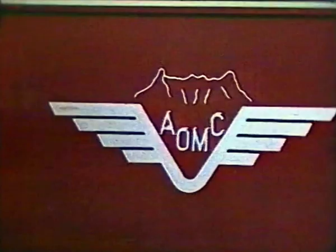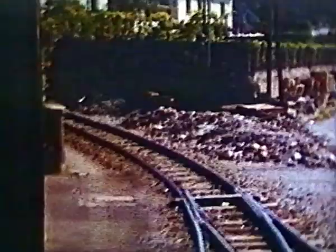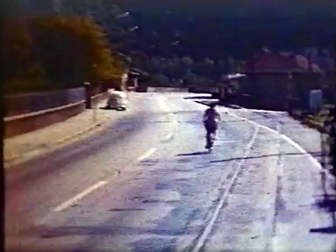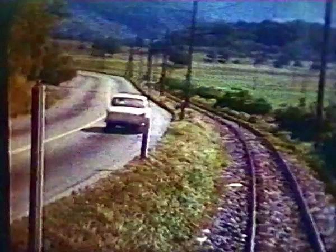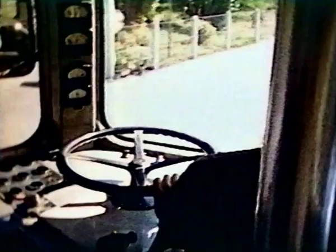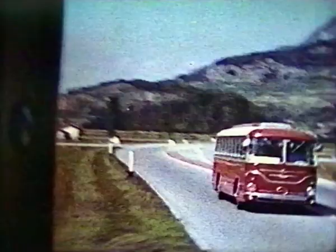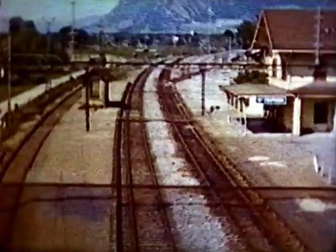The two metre-gauge lines serving Monthey merged in 1946 to form the AOMC. Rack-equipped car 12 will take us all the way through to Champéry. Here's the third depot in Aigle. This first part of the AOMC starts with an almost level run south along the Rhône Valley to Ollon, where the village postman waits for the mail. After Ollon, the line turns towards the west side of the valley, crossing the main road towards the Saint-Bernard passes, then over the international main line, beside Saint-Triphon station — since closed.